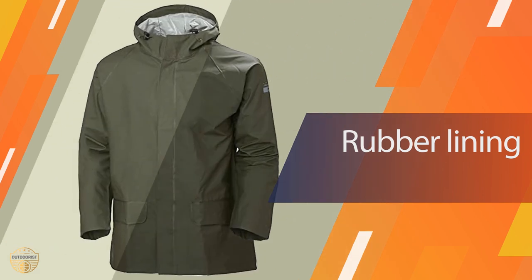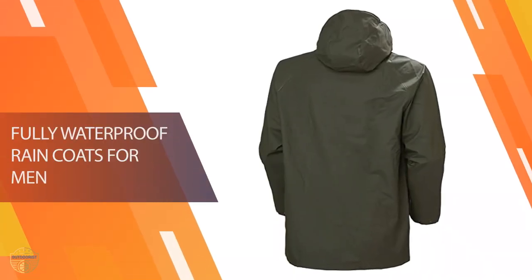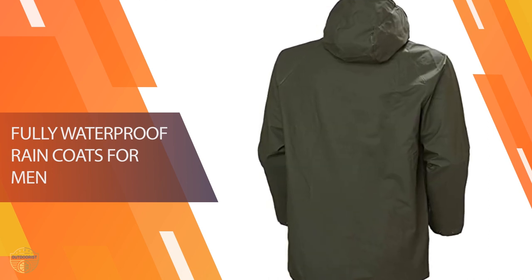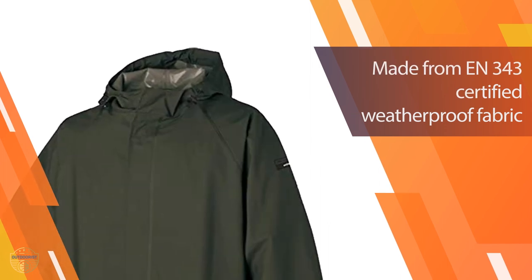The jackets offer an adjustable waist belt and an adjustable hood, along with a removable fleece lining to keep you warm on those cold winter days. These jackets are made of water-resistant PVC material and have a high water-repellency rating.